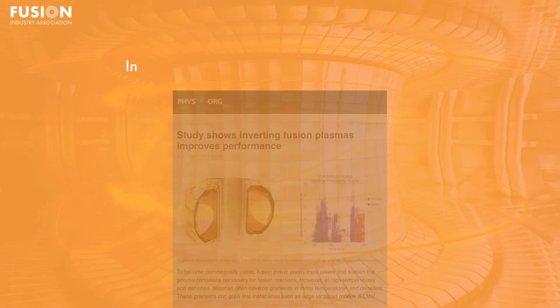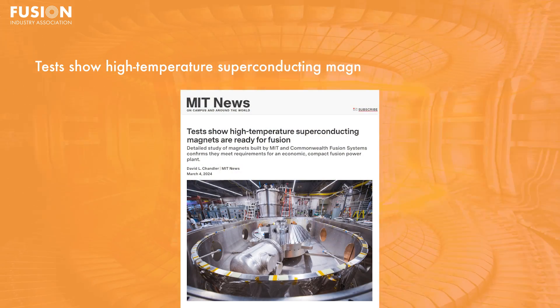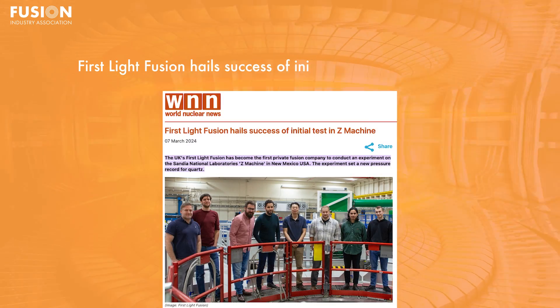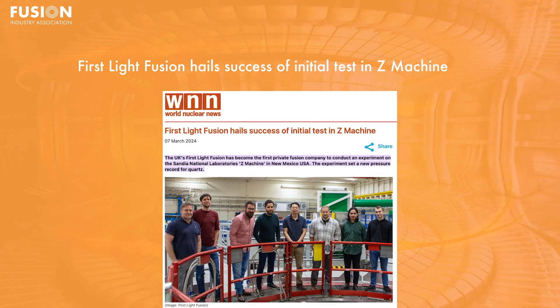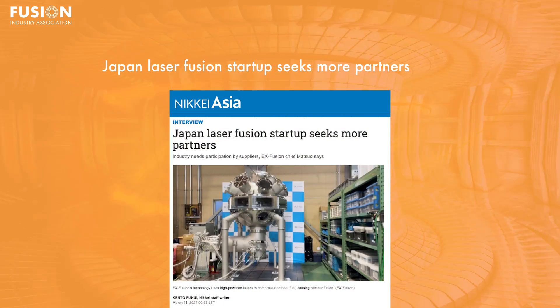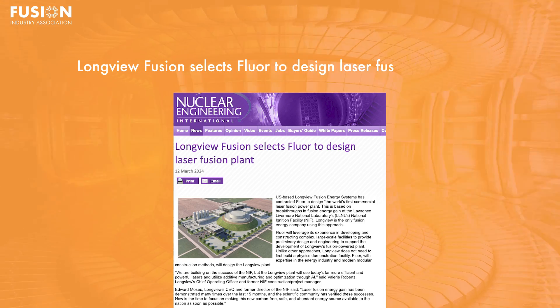Stories today include: 1. Inverting fusion plasmas improves performance. 2. Tests show high-temperature superconducting magnets are ready for fusion. 3. First Light Fusion hails success of initial test in Z-Machine. 4. Japan laser fusion startup seeks more partners. 5. Longview Fusion selects Fluor to design laser fusion plant.